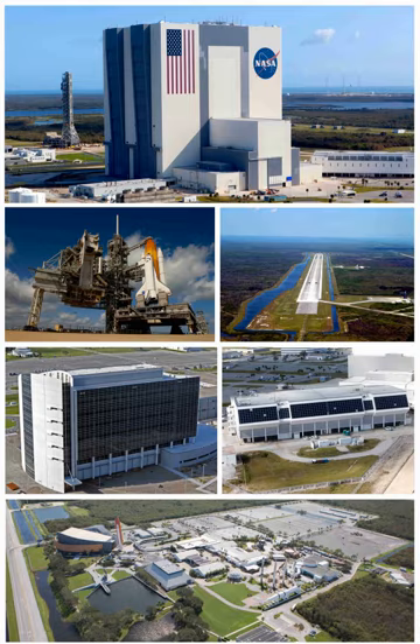The next two missions tested the lunar module: Apollo 9 in Earth orbit, and Apollo 10 in lunar orbit. Apollo 11, launched from Pad A on July 16, 1969, made the first moon landing on July 20. Apollo 12 followed four months later. From 1970 to 1972, the Apollo program concluded at KSC with the launches of missions 13 through 17.